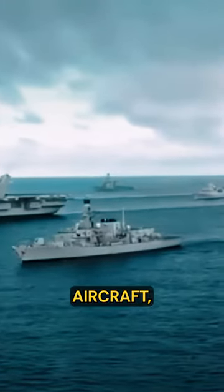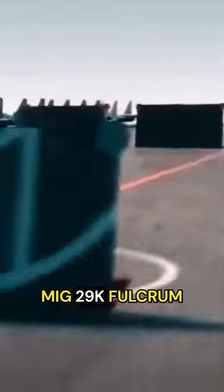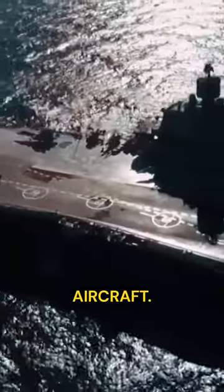It can carry up to 28 aircraft, including Su-33 Flanker fighters, MiG-29K Fulcrum fighters, Ka-27 Helix helicopters, and other support aircraft.